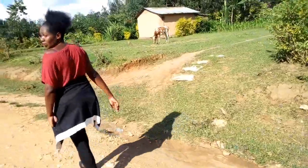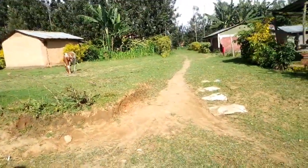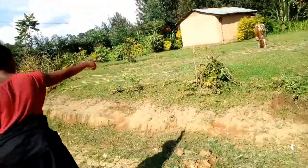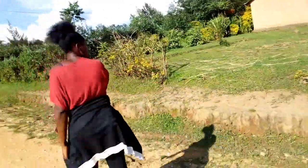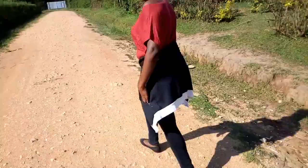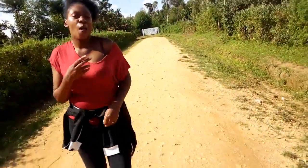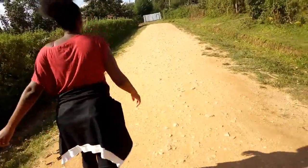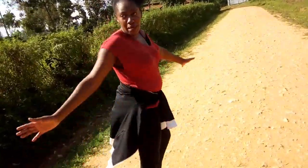You can see a cow there — what type of cow is that? I think it's a great cow. Be prepared to see lots and lots of cows here in the village.